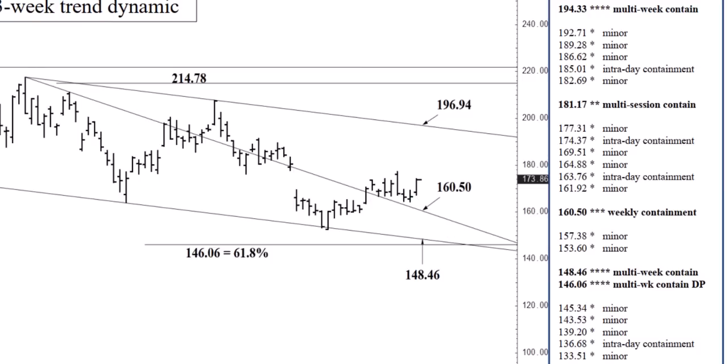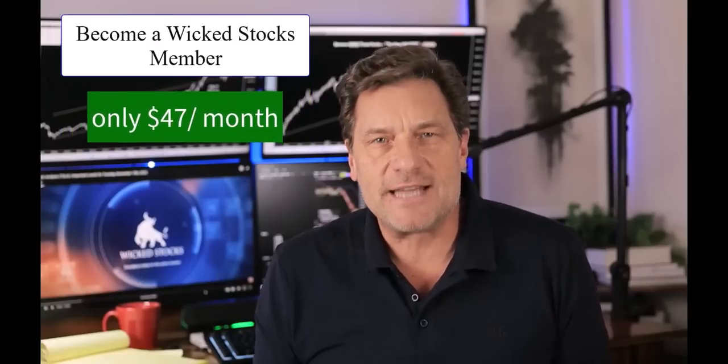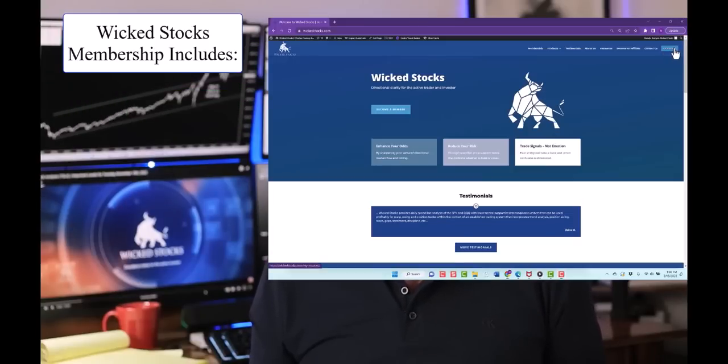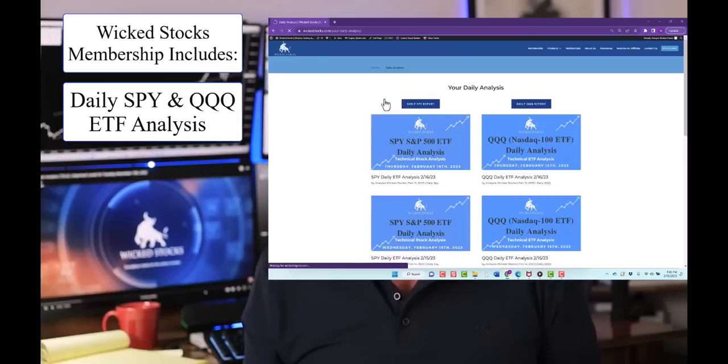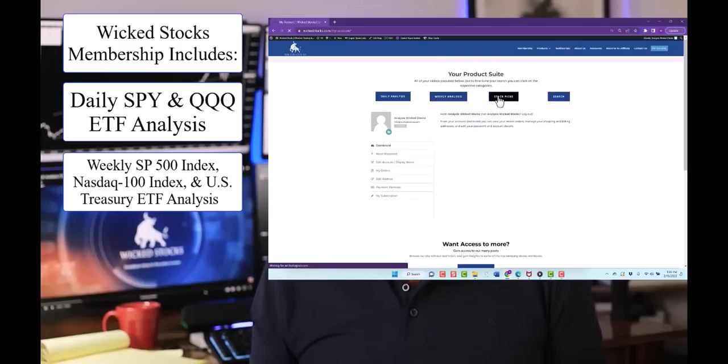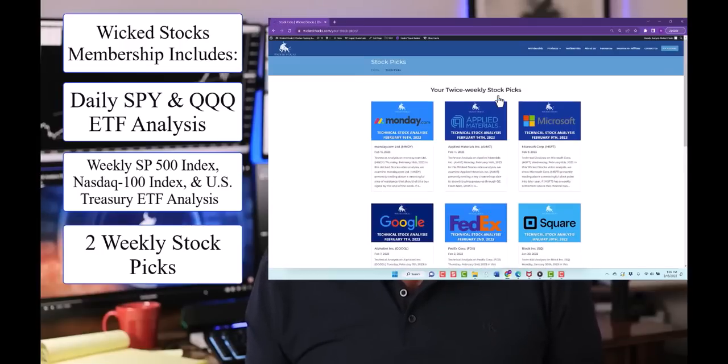This is all background information for those of you who watch this video every day, but there are newcomers every single day and I just want to keep you abreast of what's going on. If you like the daily Tesla report, a WickedStocks.com membership delivers regular daily video analysis in both the SPY and the Triple Q, weekly video analysis in the S&P 500 index, the NASDAQ 100 index, and a U.S. Treasury ETF, and two individual stock pick videos every week.